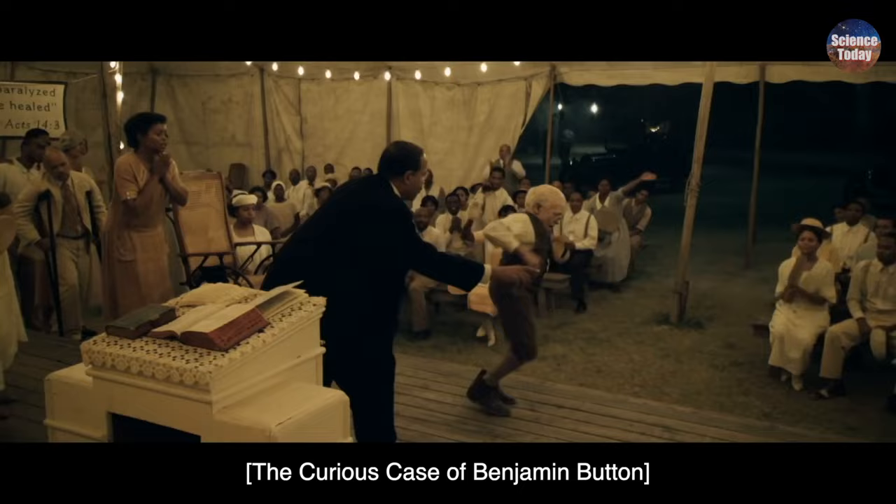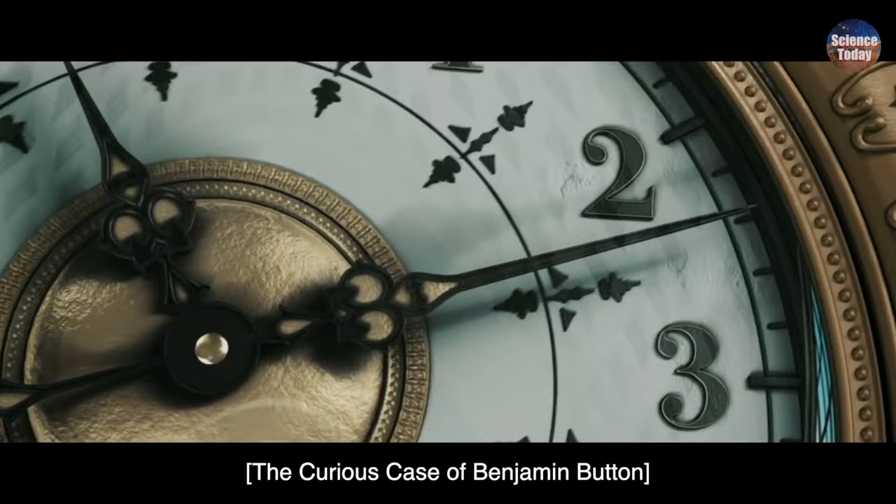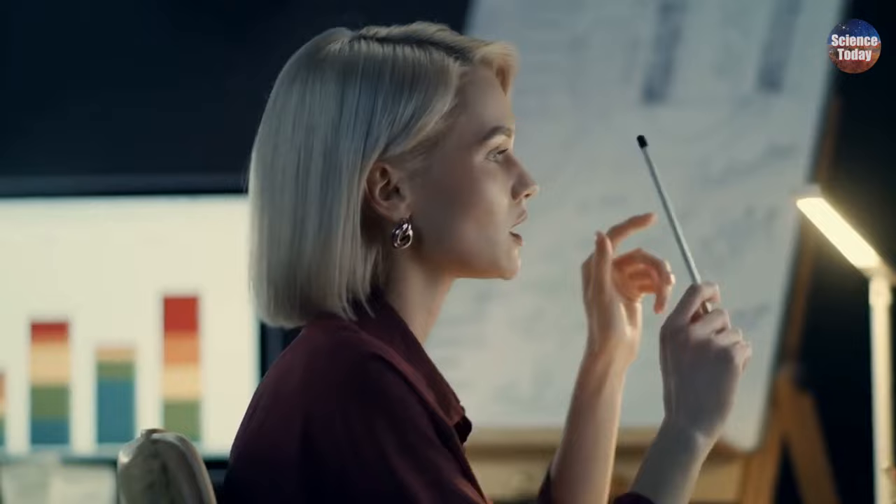Movies like The Curious Case of Benjamin Button and In Time explore unique perspectives on aging and the value of time. As we discuss these scientific advancements, it's essential to consider the ethical implications and the societal consequences of potentially extending our lifespans significantly. So, can we live forever? With the incredible progress being made in understanding the aging process, we may be able to extend our lifespans and improve our quality of life as we age, perhaps even redefining what it means to grow old.